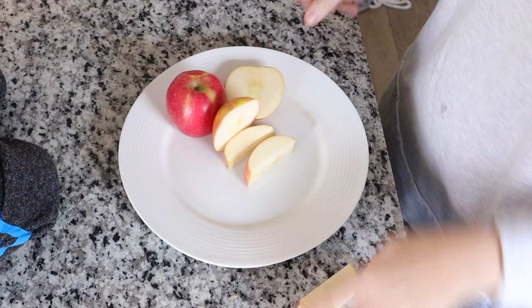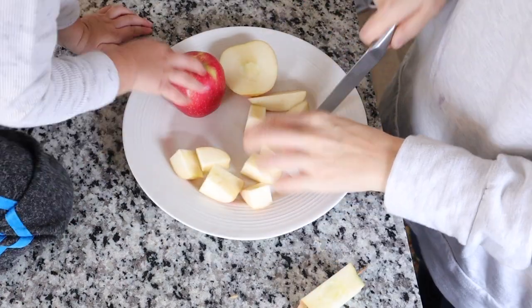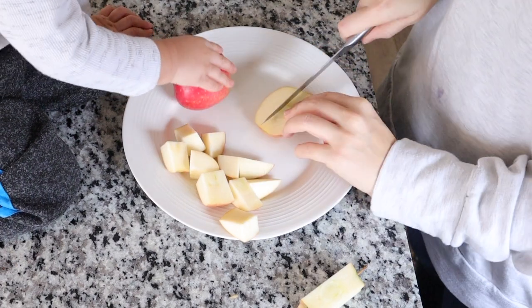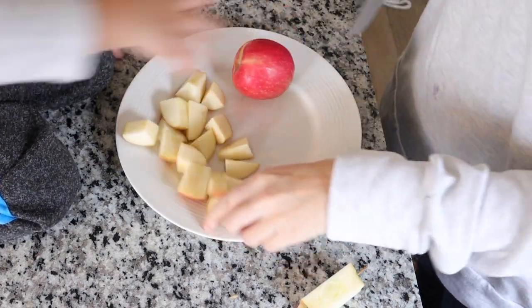After we finished cleaning, it was snack time. There are never too many snacks in a day — I ended up cutting up about three apples for the kids with some peanut butter, and they all just sat around and shared that.